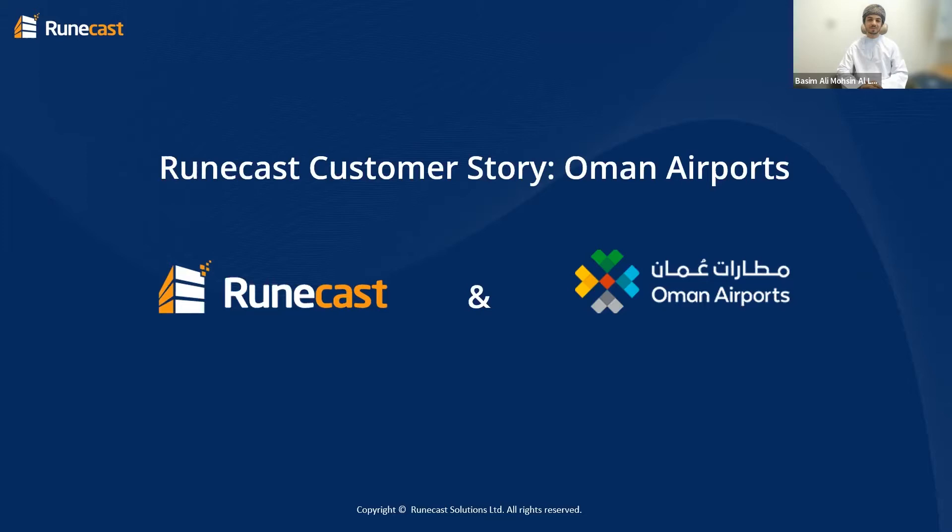It seems you're very busy! Yes, I try to use tools to automate things.